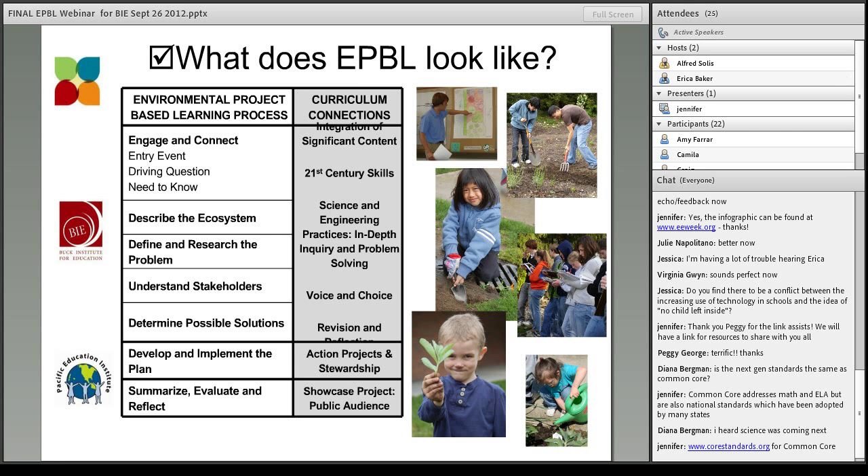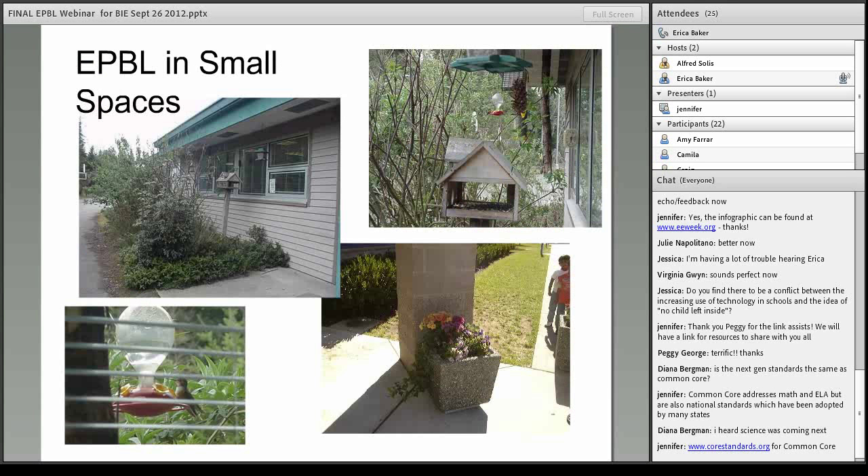Once they've implemented that plan through an action project — that stewardship piece, which is the best part — the kids get to showcase what they've done. They summarize, evaluate, and reflect, saying: this is what we did, this is how we made a positive impact on our schoolyard. They showcase that to a public audience, so now it has meaning. It's real. They've gone through an entire project that has enhanced their skills, given them that content, and accomplished something they now have ownership of.